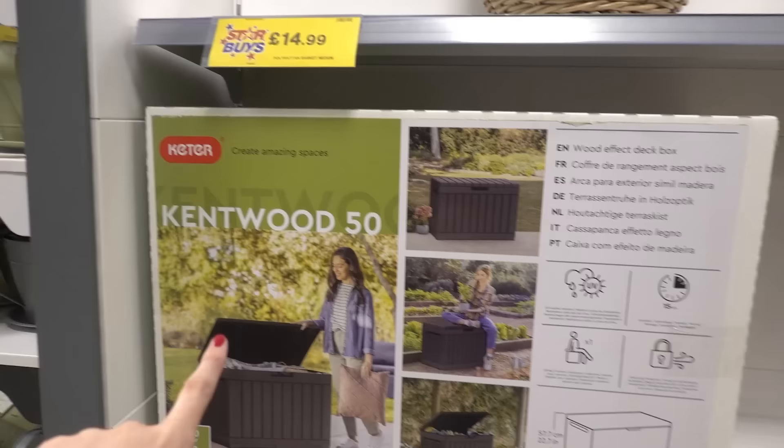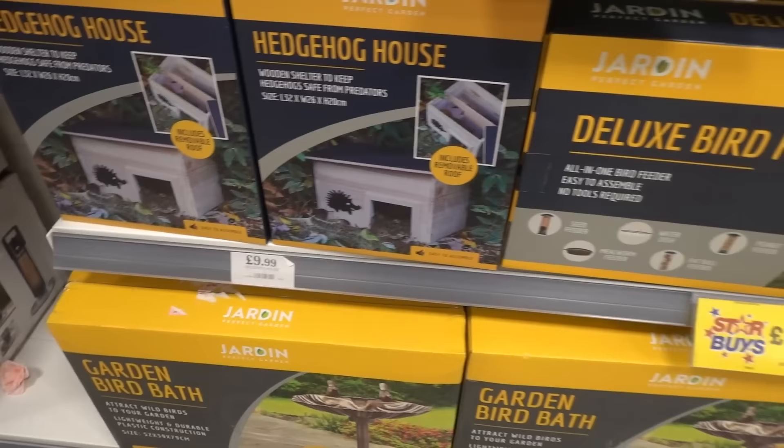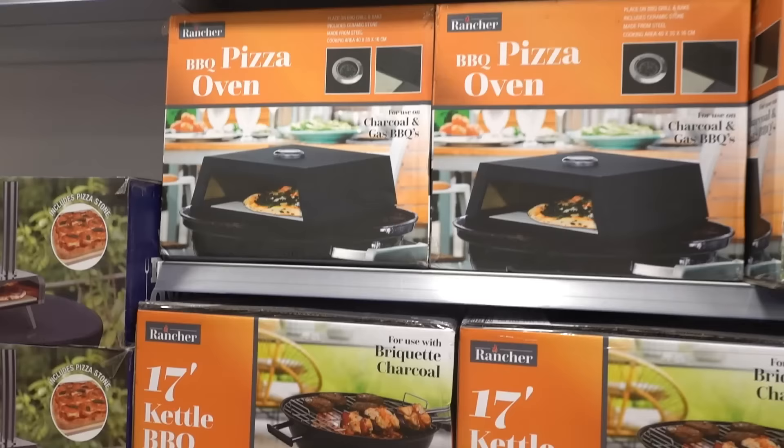They have garden storage by Keta — a medium size for £29.99 or a large one for £39.99. I absolutely love this hedgehog house for £9.99, and they also have bird feeders for £14.99.